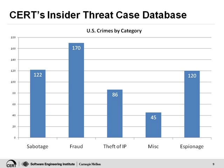These are the cases in which the insider really wanted to cause harm — to harm the organization or harm a person. We will talk about who commits this type of crime, how, why, what, when and where. The other types of crimes in our database include fraud with 170 cases, theft of intellectual property with 86, espionage with 120, and 45 miscellaneous cases.